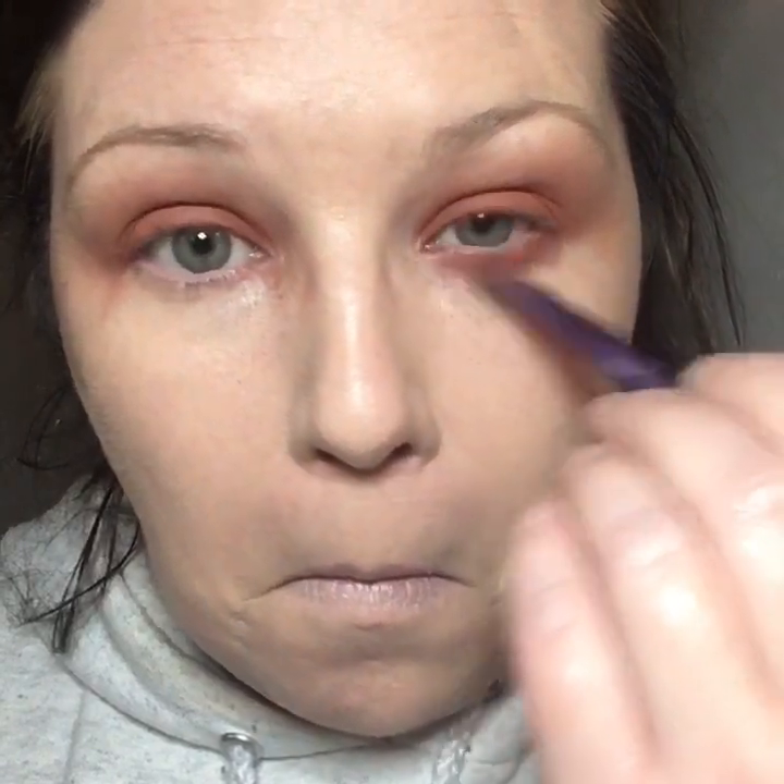Look how much that orange makes my green eyes pop! If you have green eyes, I challenge you to wear some orange eyeshadow — you'll be amazed at what it does for your eyes.